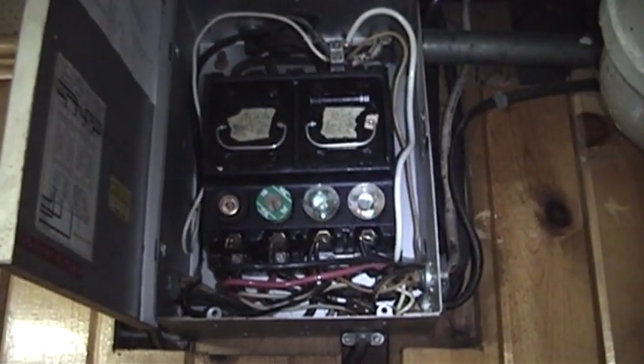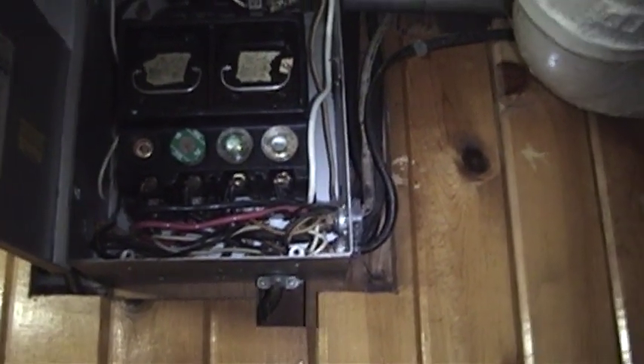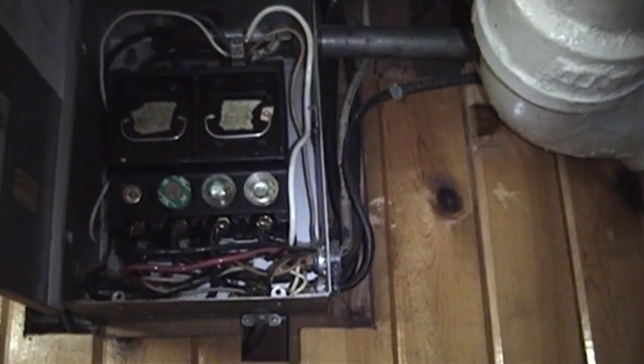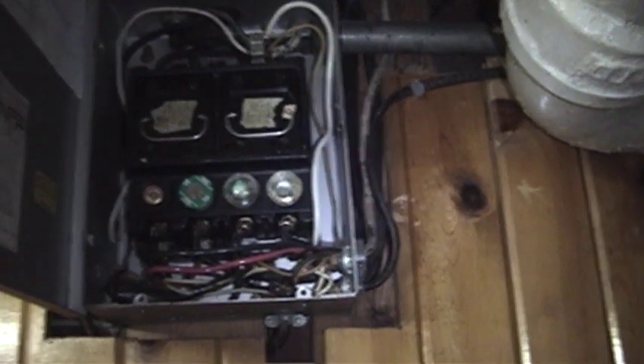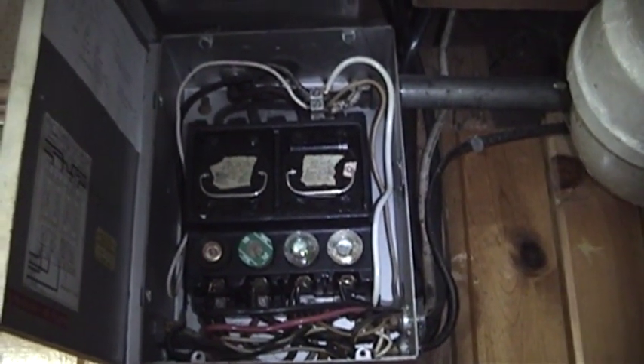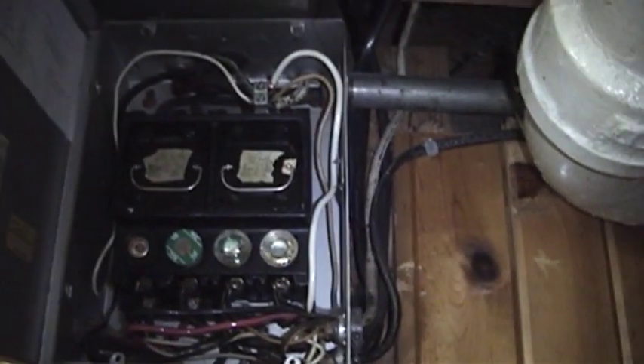Obviously you do have to be respectful of this thing's limits. You wouldn't want to come in here with an electric dryer, an electric stove, and an electric water heater — that would break it. But our stove is the only major electric appliance we have. Our dryer is gas, our water heater is gas, and our heating is gas as well, so there's really no problem.